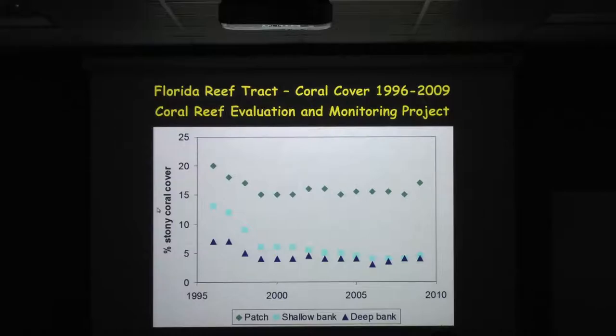In the Florida Keys, the coral cover has declined dramatically since the 1997–98 die-offs with the big El Niño bleaching event. Once populations stopped dying off, coral cover on the deep and shallow bank reefs pretty much stabilized at about 4–5% since 1998–1999, except for a big die-off in 2010 associated with a cold event.